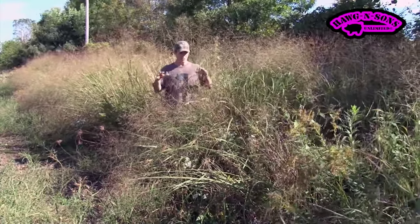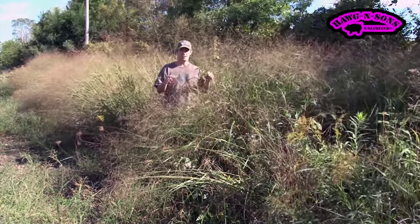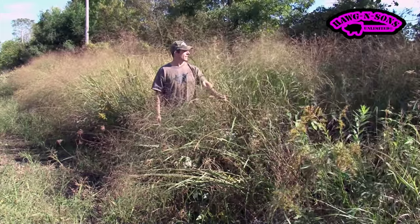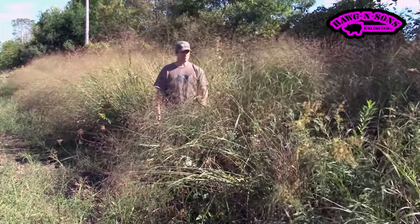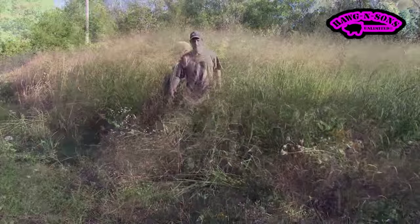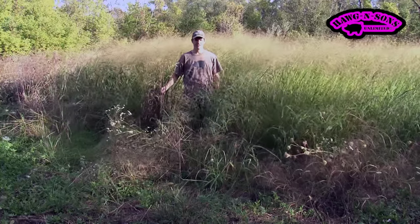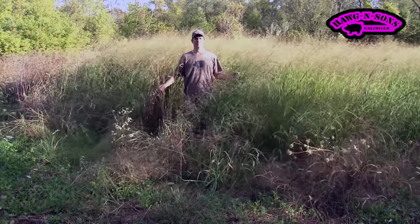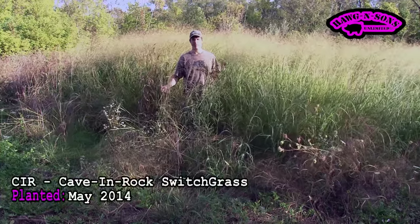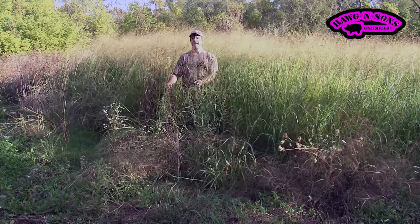You can see — or you probably can't see real well in the video — the only seed that came up was the switchgrass. And it's pretty good. This is Cave in the Rock switchgrass that I planted in the spring of 2004, May 2004, and it responded very well, in fact.